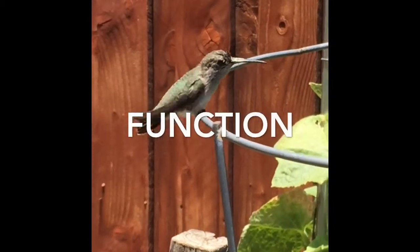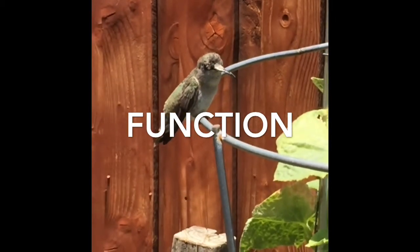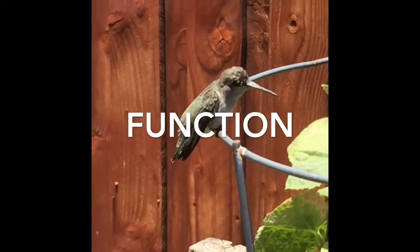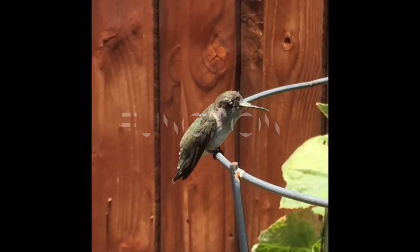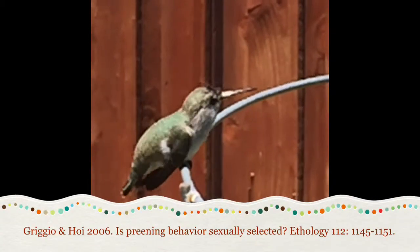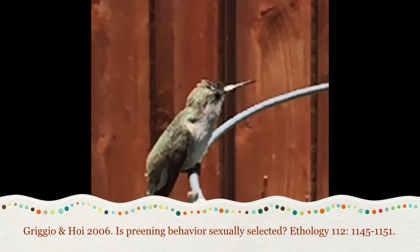The functions of preening include the removal of parasites, the smoothing of feathers for aerodynamic advantage, and the maintenance of colored feathers for sexual attraction and mate acquisition. A study by Grigio and Hoy hypothesized that male preening behavior might be sexually reinforced through female mate choice. Iridescent plumage and flight patterns are important aspects of mate attraction, and both are enhanced by the behavior of preening.